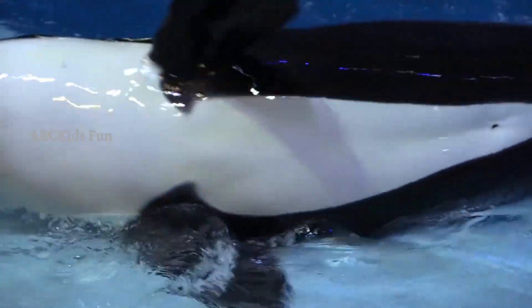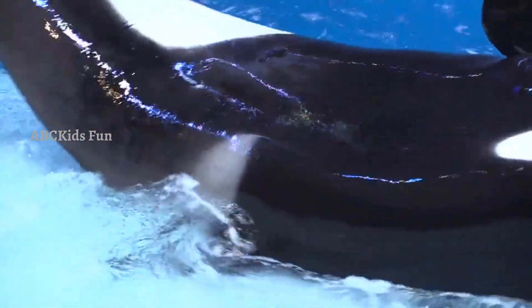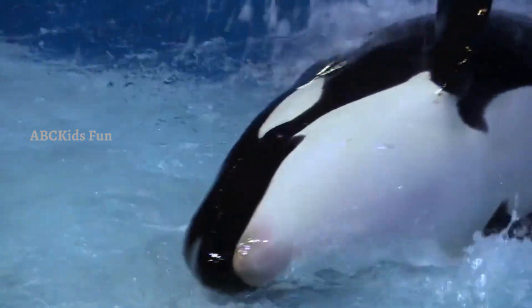Did you know orcas are the largest members of the dolphin family? They are intelligent predators and work in teams to hunt for food. Orcas have excellent communication skills too.